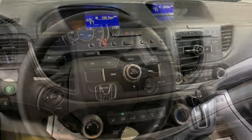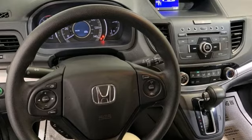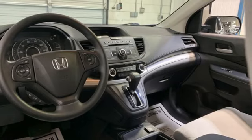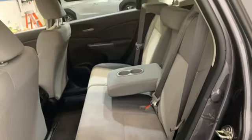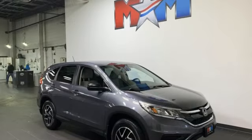Inline 4-cylinder engine, manual tilting steering column, Bluetooth wireless audio streaming, manual telescoping steering column, Bluetooth hands-free link, external memory control, aluminum wheels, USB port, and continuously variable automatic transmission.